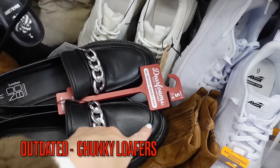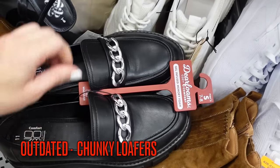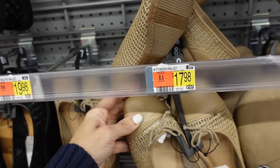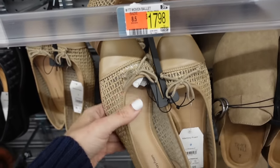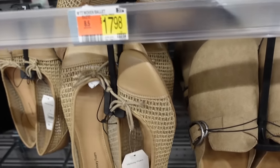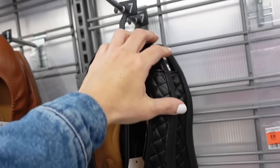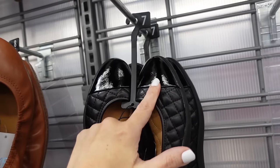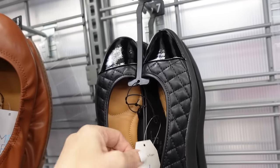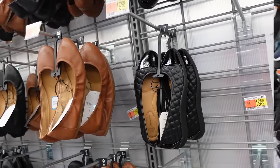Loafers are also out for 2024. These from No Boundaries have a rounded toe, chain detail, and chunky bottom at $24.98. From Time and True there are square toe tie-detail shoes with a chunky heel at $17.98. Also restocked are the cap toe flats from Time and True with a rounded toe at $19.98, with the beige color marked down to about $13.